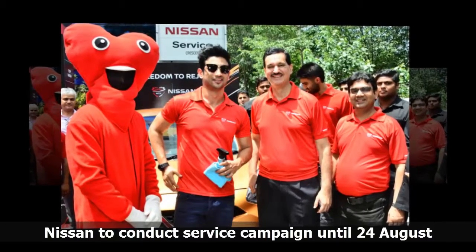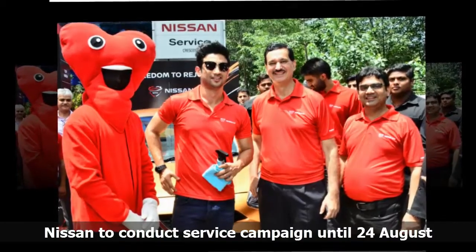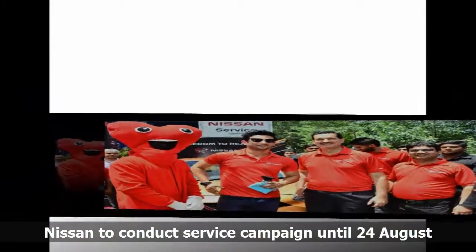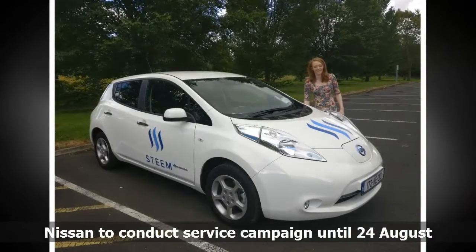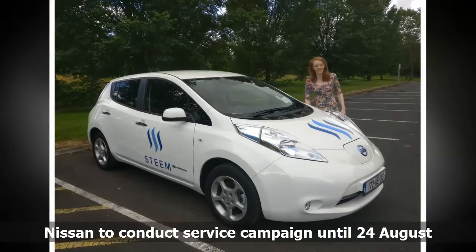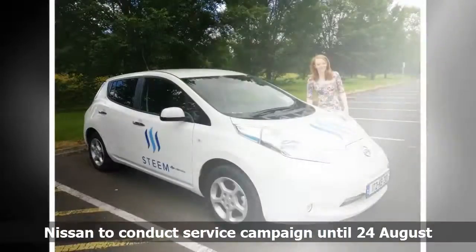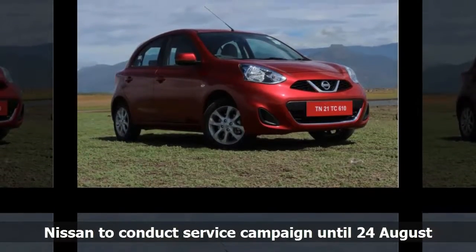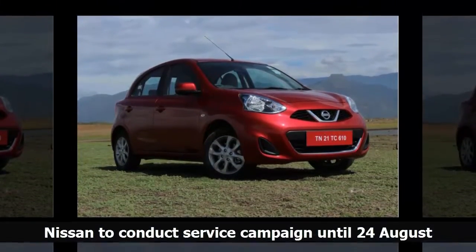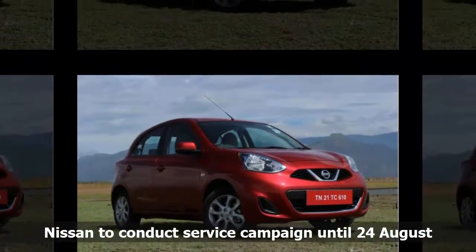Sanjeev Agarwal, Vice President of After Sales at Nissan Motor India Private Ltd., said: "Happy with Nissan gives us the chance to further connect with our customers. We are working hard to delight them with great after-sales service and a superior ownership experience. Nissan aims to always provide best-in-class customer service and is committed to bringing innovative and diverse services customized to meet our customers' unique needs."